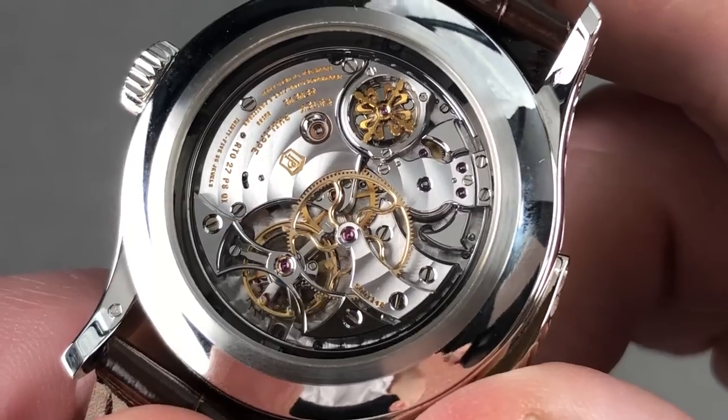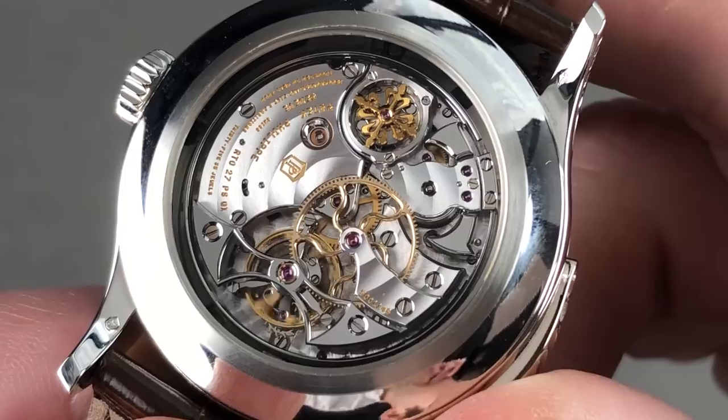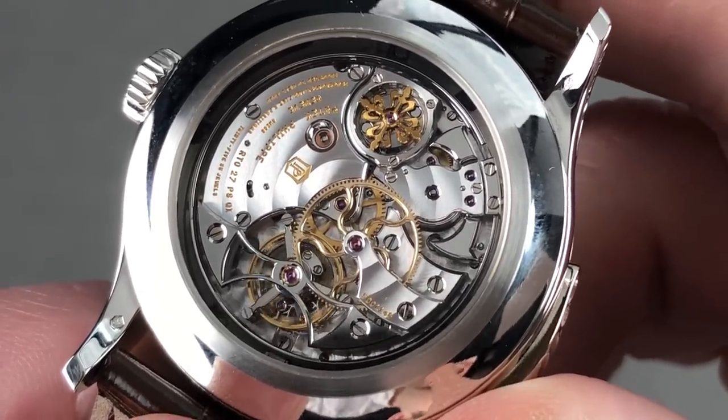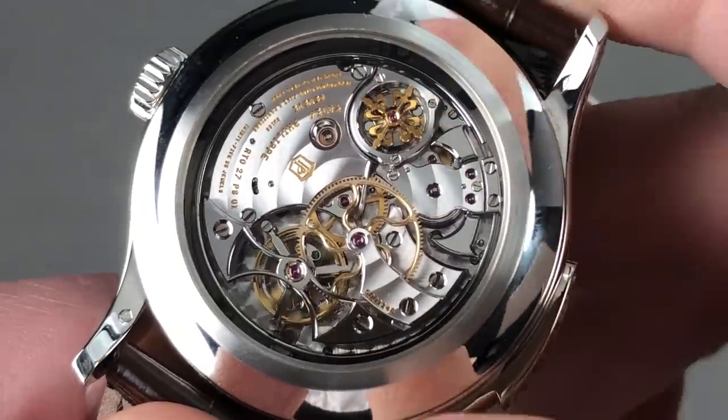Let's go over that: R for minute repeater, TO for tourbillon, 27 is the size of the movement, PS is petite second — which the watch certainly features — and then QI: an instantaneous quantième, or calendar.